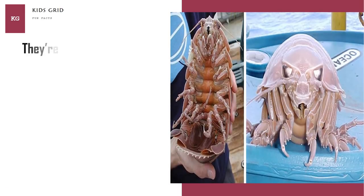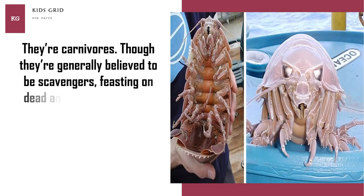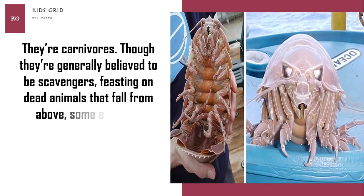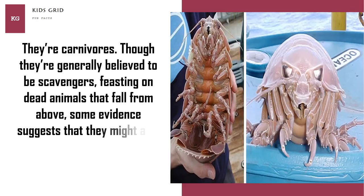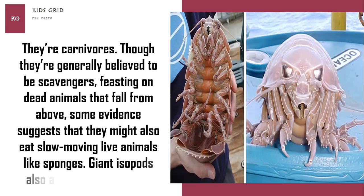They're carnivores. Though they're generally believed to be scavengers, feasting on dead animals that fall from above, some evidence suggests that they might also eat slow-moving live animals like sponges. Giant isopods also attack trawl catches.